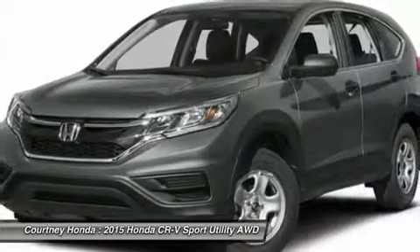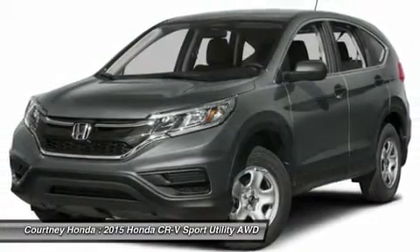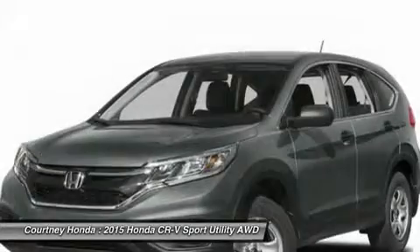Steering wheel audio controls, air conditioning, driver airbag, power steering, adjustable steering wheel, and four-wheel disc brakes. Come take a test drive today.